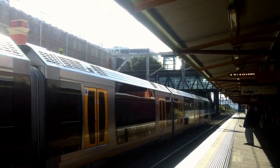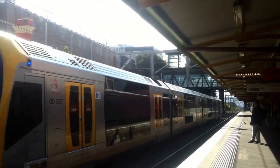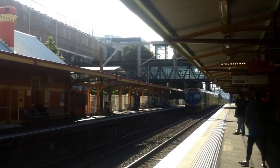This train will stop at North Wollongong, then all stations to Thurul, then all stations to Hellensburg, then Waterfall. H33 is the set. The next train to arrive on platform 1 goes to Central via Walleye Creek.